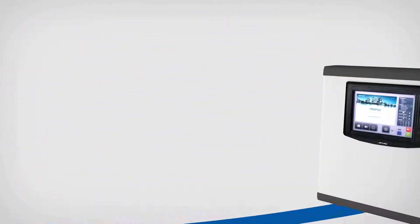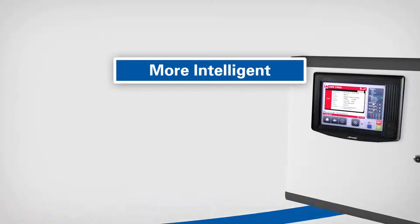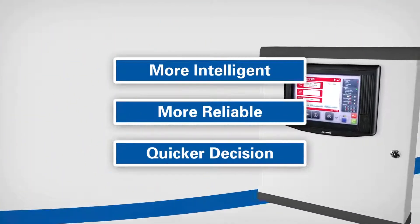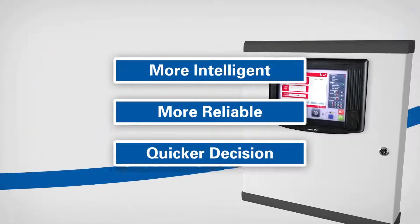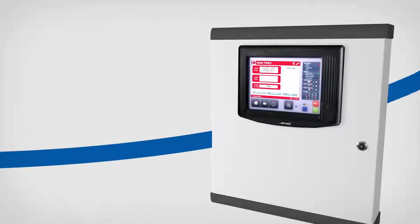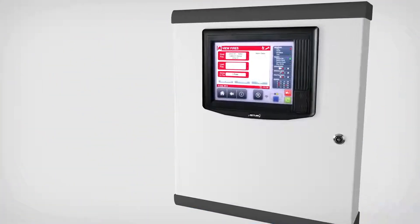Utilizing its greater processing power, data from the detector is processed in the fire control panel rather than in the detector, resulting in a more intelligent, more reliable and quicker decision. This is critical so people can be alerted and evacuate as early as possible in the case of a fire. The decision whether the panel will go into alarm will be based on the data provided by the detector.